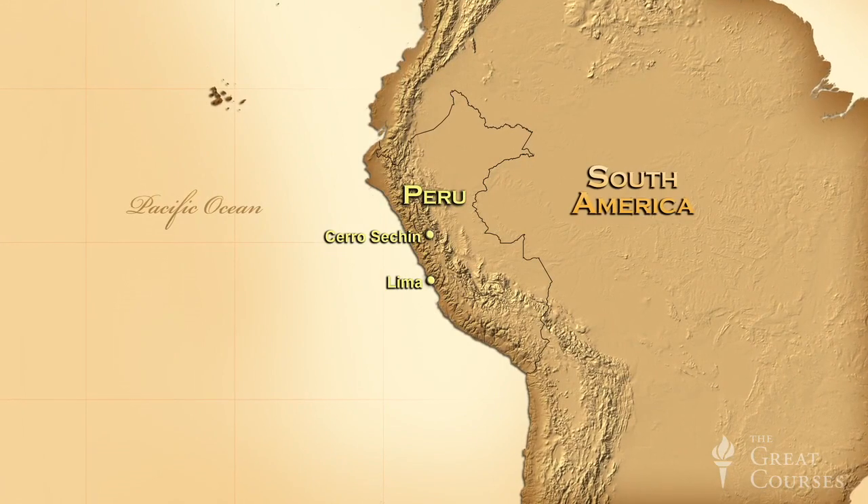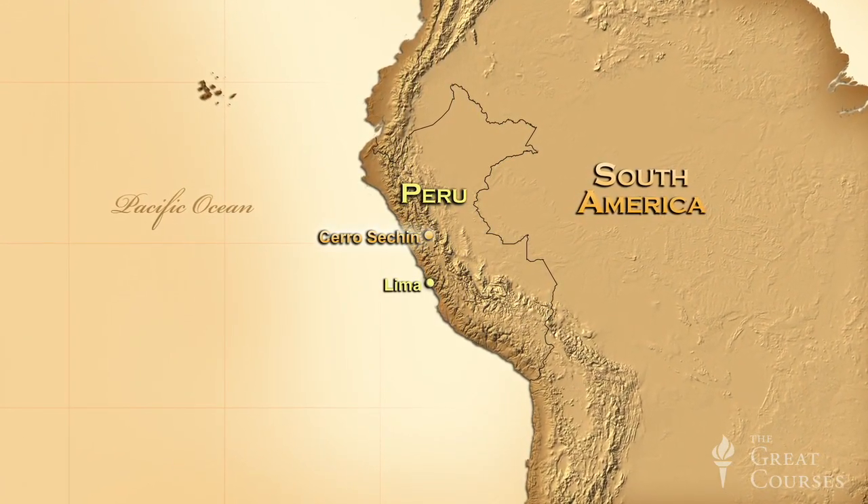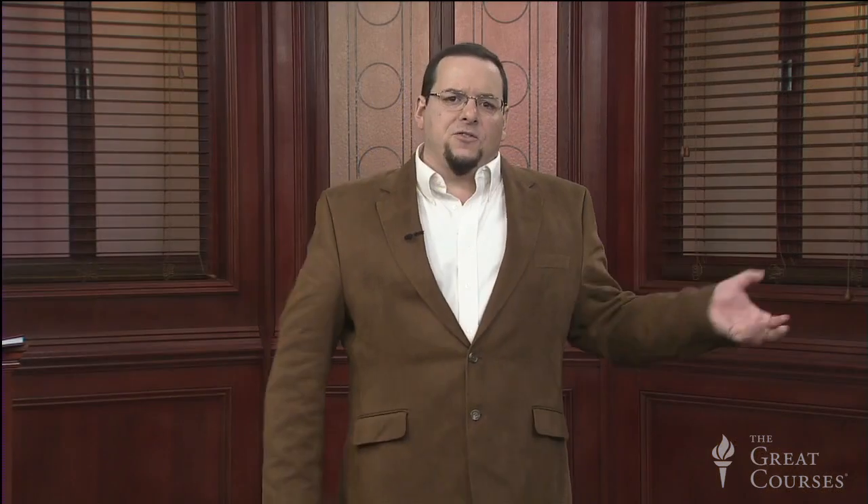In South America, about 170 miles from Lima, is an archaeological site known as Cerro Secín, built by one of the very early civilizations in the Andes. It may be associated with Chavin culture. It also has a carved stone procession, and this one is, if possible, even more blatant in its message than the one at Persepolis. The centerpiece of Cerro Secín is a raised platform with retaining walls.